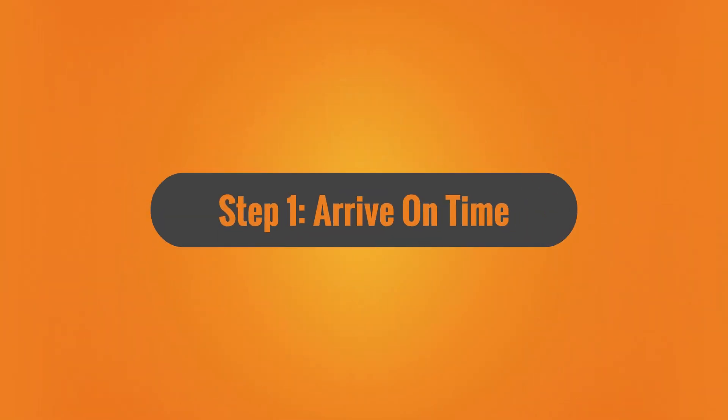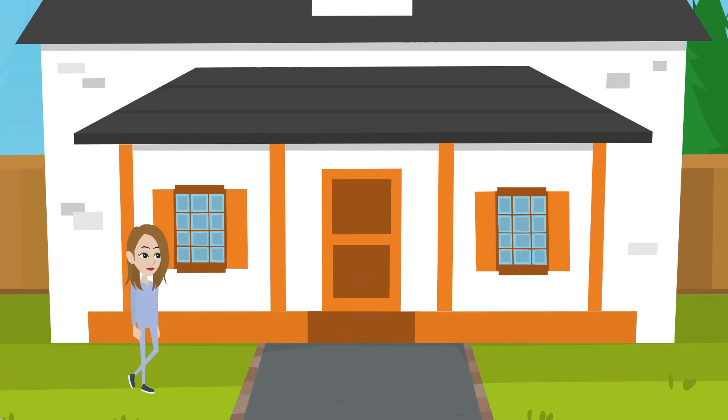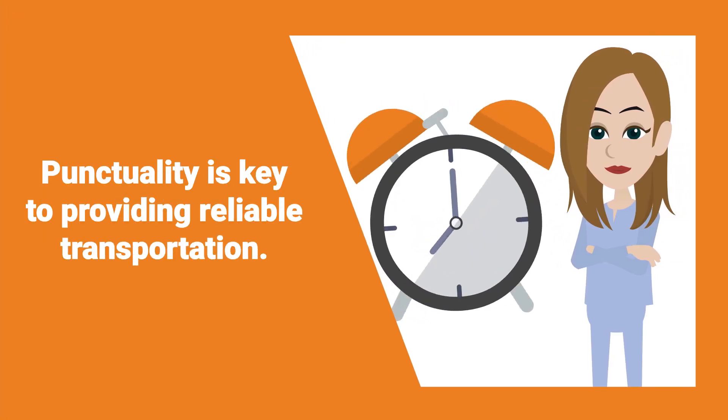Step 1: Arrive on time. Arrive promptly at the scheduled time for the client's service. Punctuality is key to providing reliable transportation.